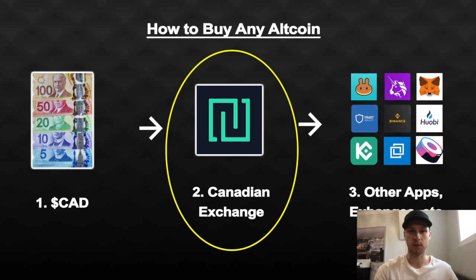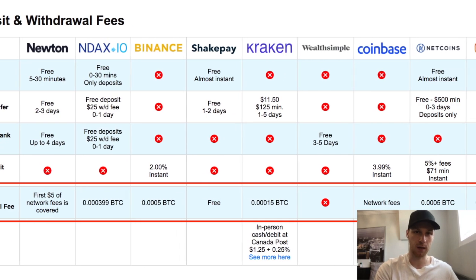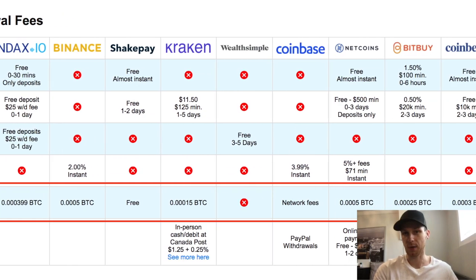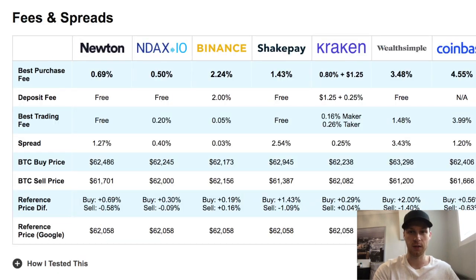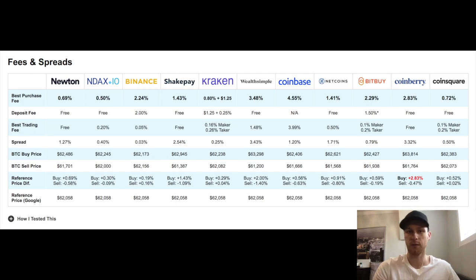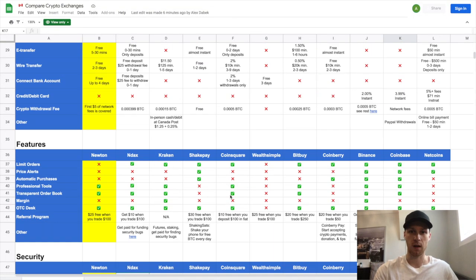When selecting your primary exchange, you want it to be your main on-ramp and off-ramp for buying crypto and cashing out. You want it to be trustworthy, reliable, and especially to have low fees. The first thing to look for is low crypto withdrawal fees — you don't want to pay $50 a transaction. Also check trading fees and deposits/withdrawals to your bank, which should be free.